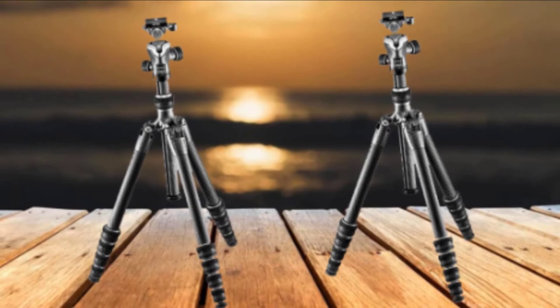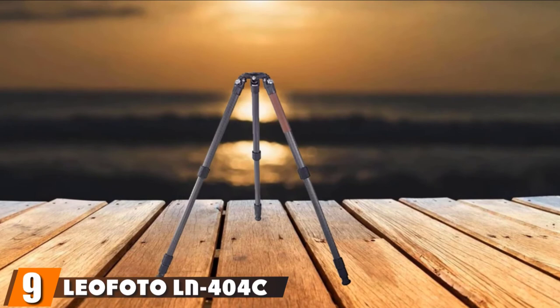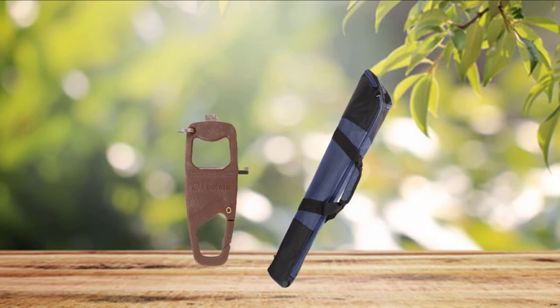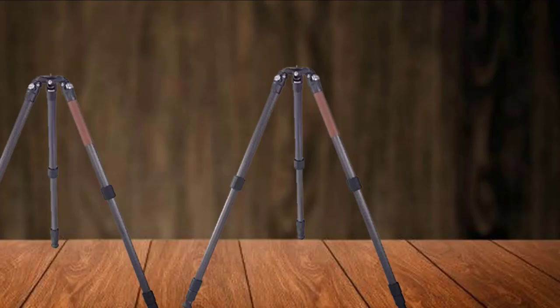Next at number 9, we have the Leofoto LN-404C Tripod. The LN-404C is an average-sized tripod from Leofoto's product line — massive enough to be classified as a general-purpose tripod, but can also be used as a travel tripod without much difficulty. The Leofoto LN-404C is the largest tripod that Leofoto manufactures and one of the largest photographic tripods available from any manufacturer. It is difficult to downplay the size of this unit — it has the height, the mass, and the weight.